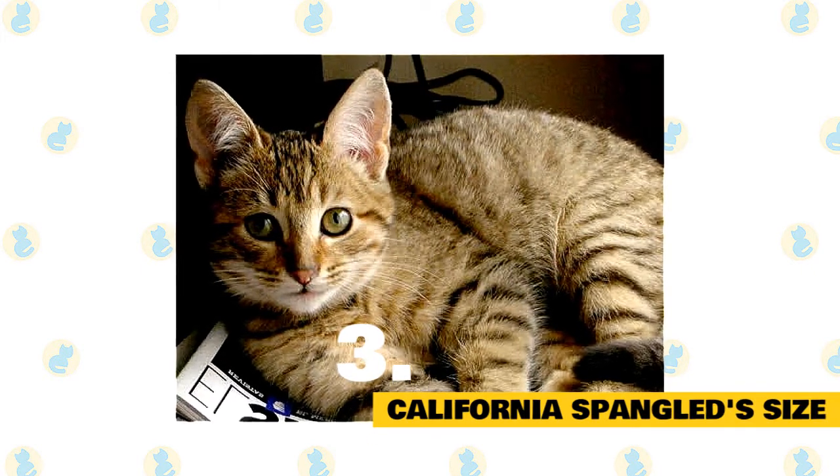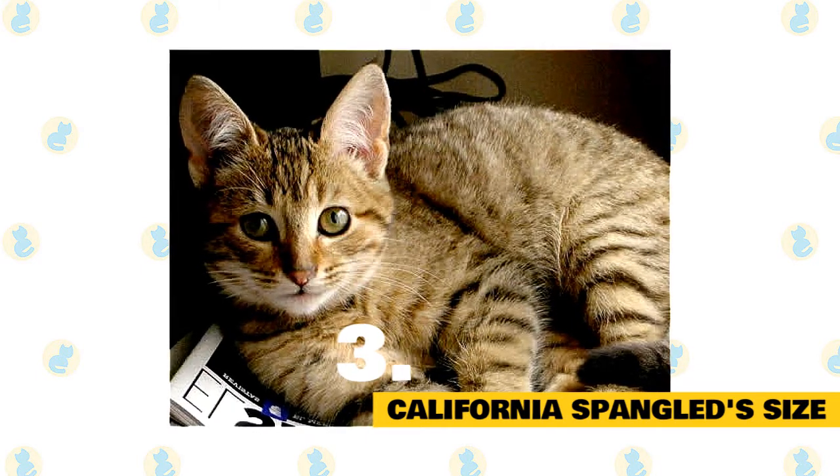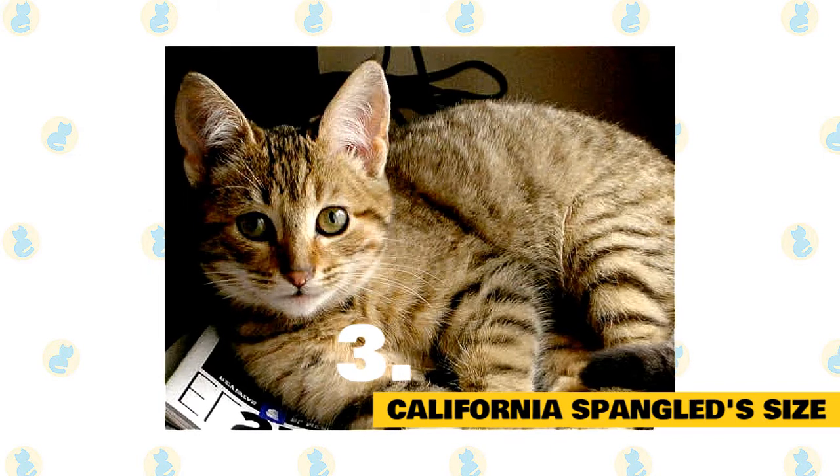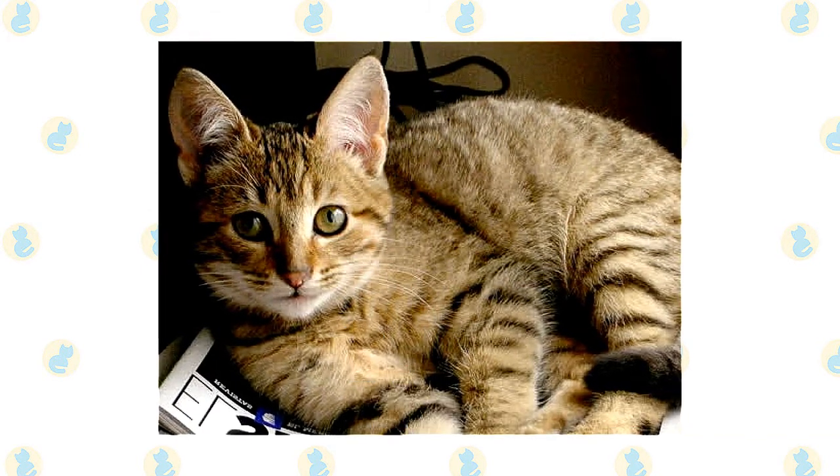The California Spangled is a medium to large-sized cat. As is always the case, exact size standards might vary. Most California Spangled cats weigh in at 8 to 15 pounds, though many can be smaller or larger than average.